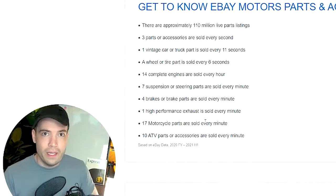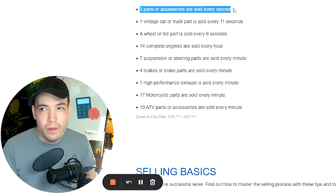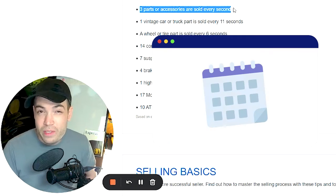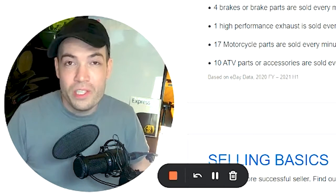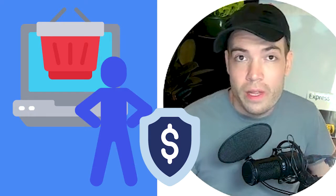The first thing I'd like to highlight about eBay Motors is that three parts or accessories are sold every second. If you do the math, that comes out to about 260,000 parts every single day. So if you're just beginning to sell on eBay Motors, there's a market share there that you don't have to work for other than optimizing your listings — and your buyers are already there.